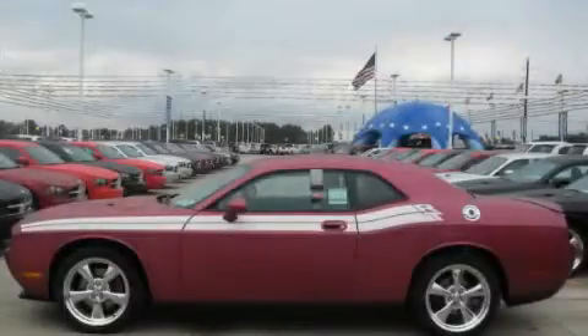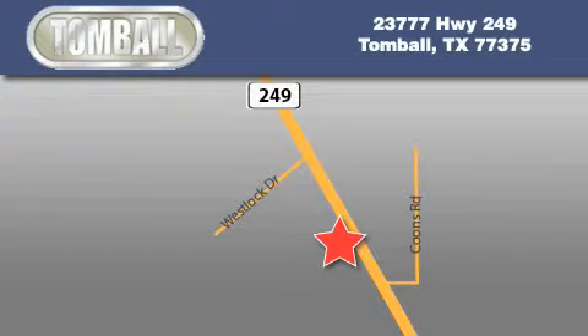Stop by today and test drive this vehicle for yourself. Tombaugh Dodge is located at 23777 Highway 249 in Tombaugh. Our goal is to exceed all of your expectations to ensure that you'll return for future visits.